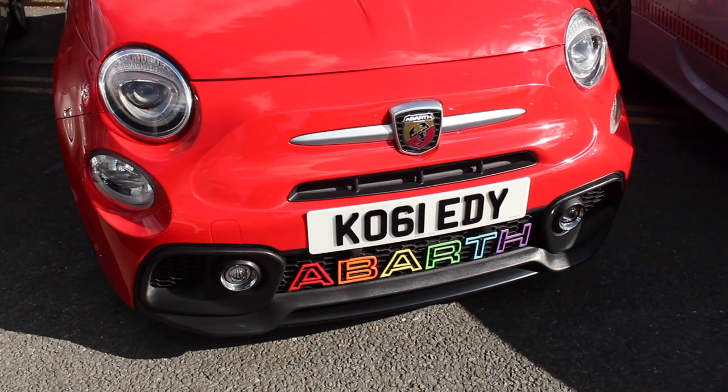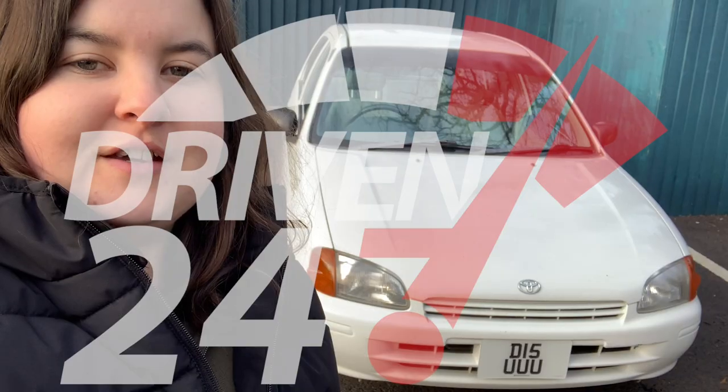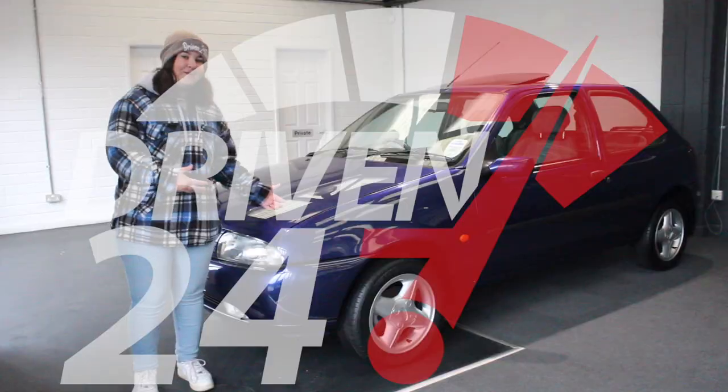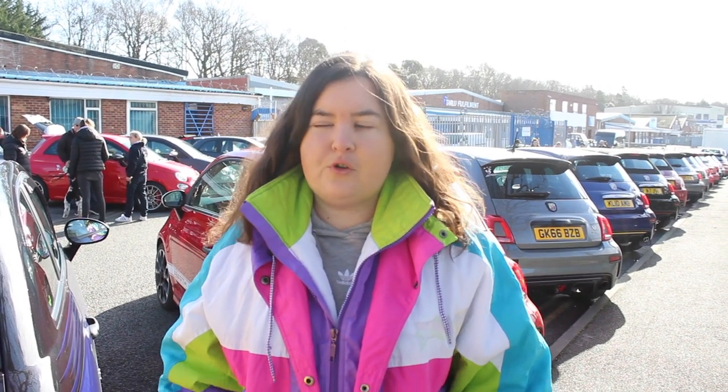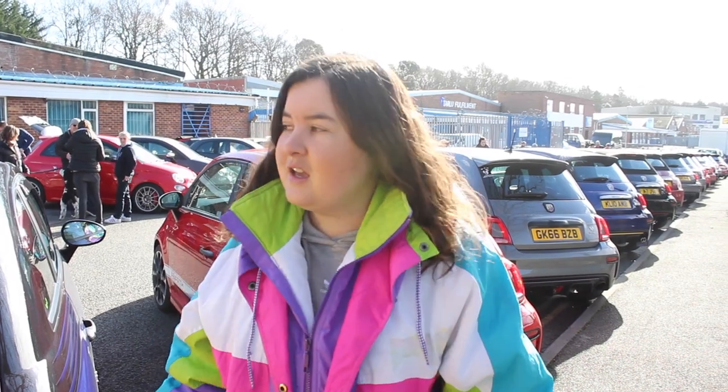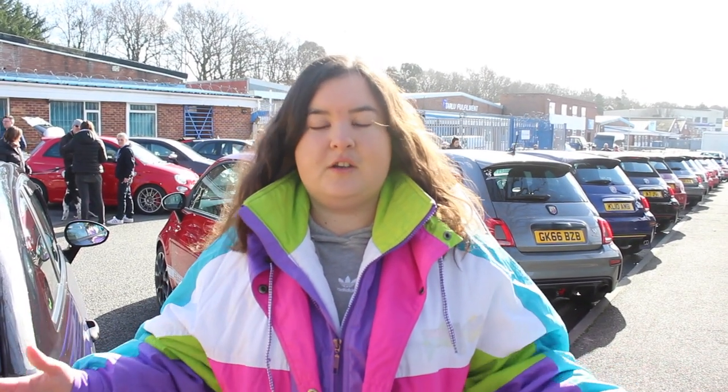Hi guys, welcome back to another video. Back on the Driven 24/7 Automotive YouTube channel. Today you join us at the Abarth meet here at Revo's Hub. Today's meet is being held by Bad Abarth South Coast, and they are a local Abarth group here. I did recently film here a couple of months ago, but today they're back at Revo's Hub to celebrate their second birthday. Sun's out, big turnout so far, so let's take a look around.